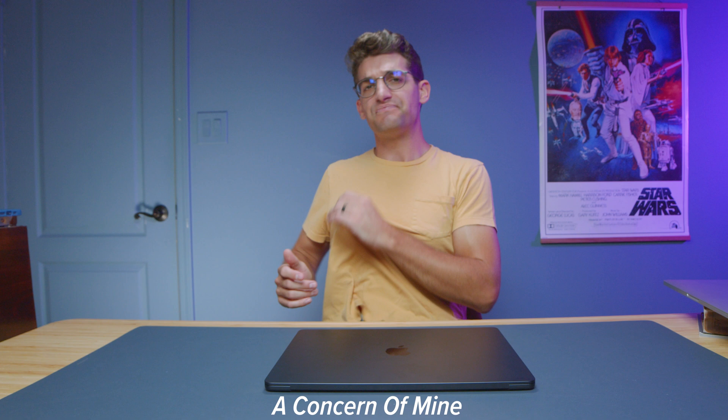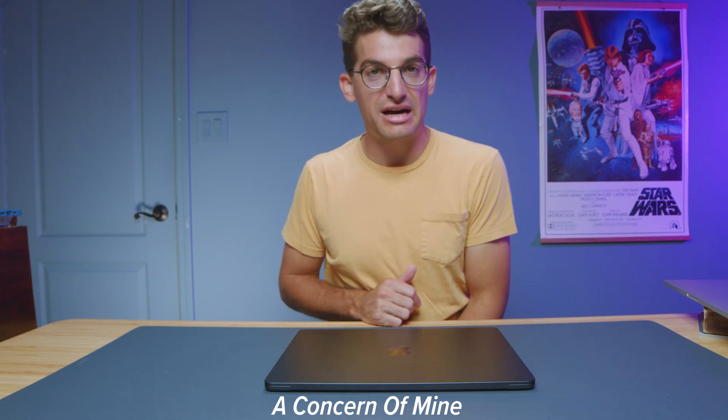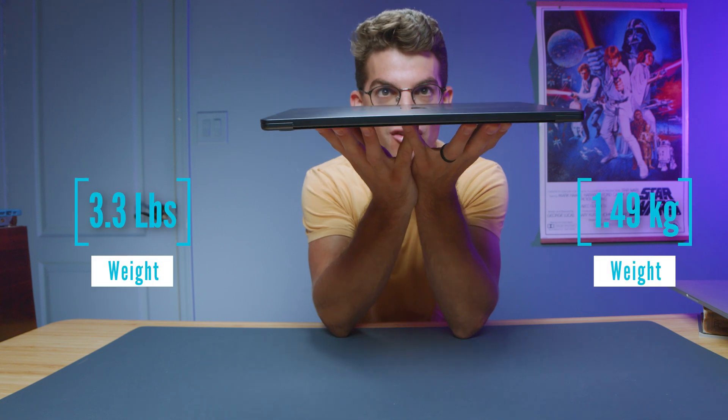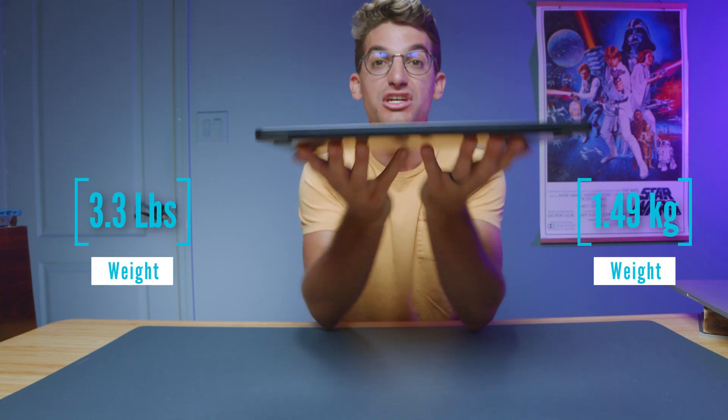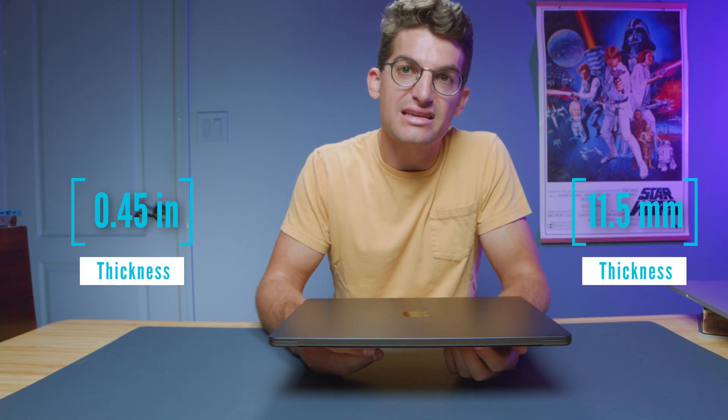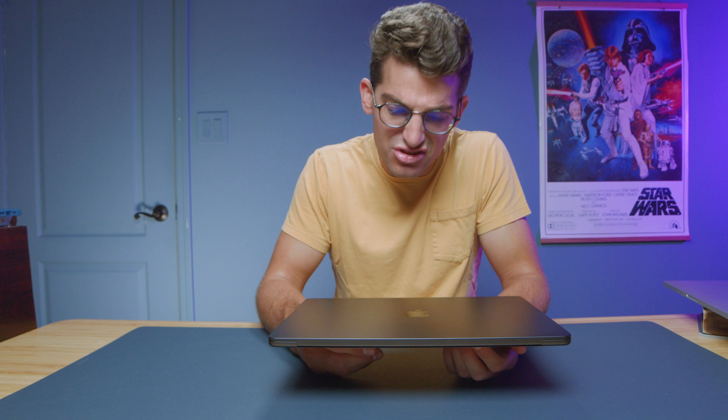A concern of mine when I was going to buy this laptop was the flex. It looked so thin — I was wondering if it would be a really solid design or feel chintzy. The MacBook Air for so many years I just felt like I can't get on board with it. It's so thin. It just felt like the cheap version of what Apple has done so well for so many years.